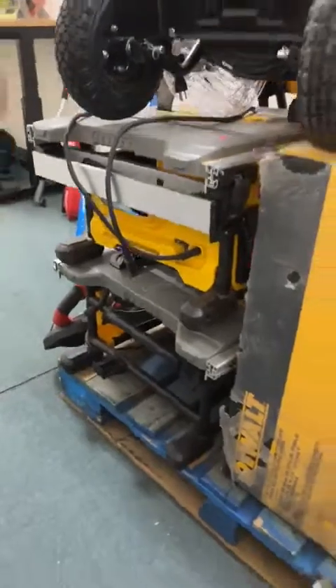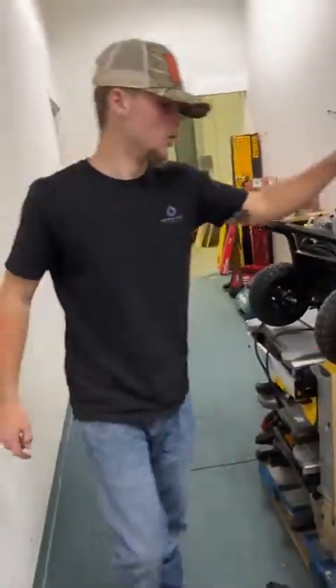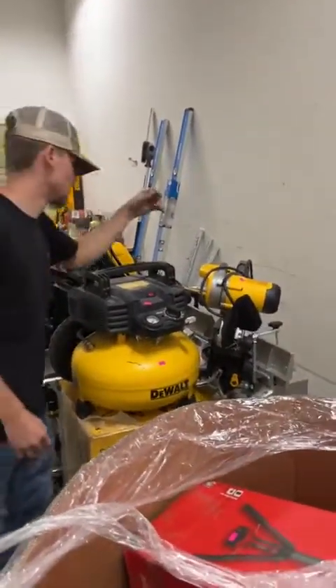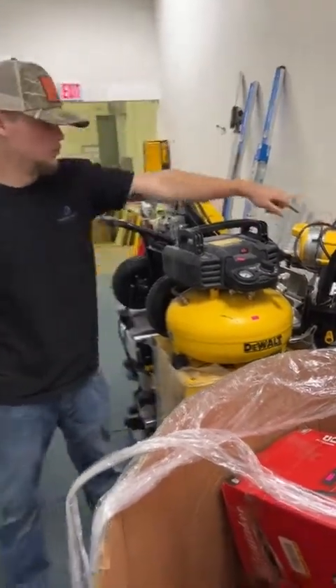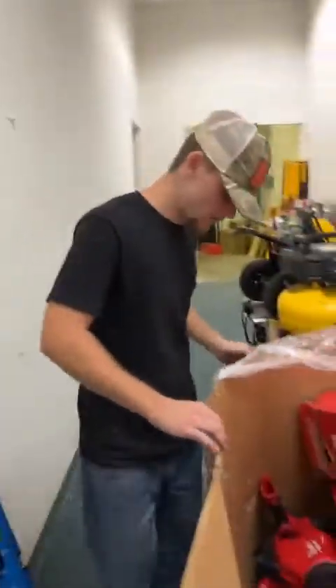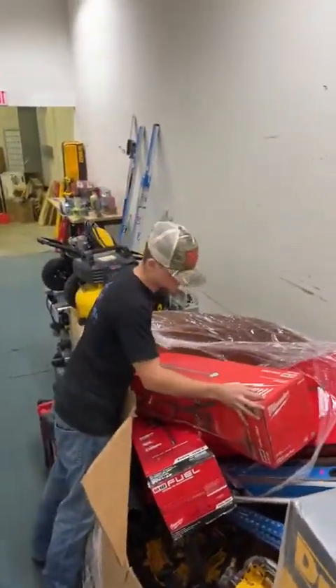We've got more DeWalt table saws for $216 — that looks like an 8.5 or 10 inch. More DeWalt compressors with some heavy use for $85. DeWalt miter saws — that is the 12 inch double bevel — for $225. Looks like we've got the dust bag and clamp on there.